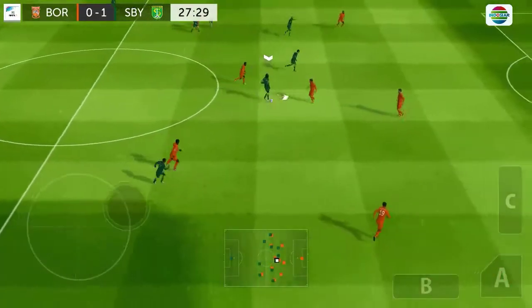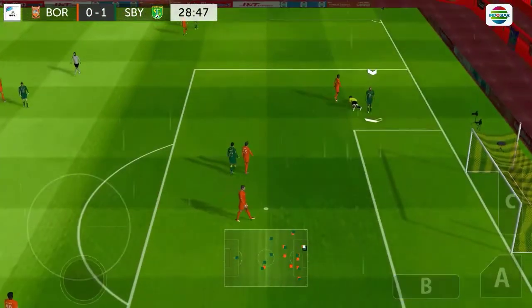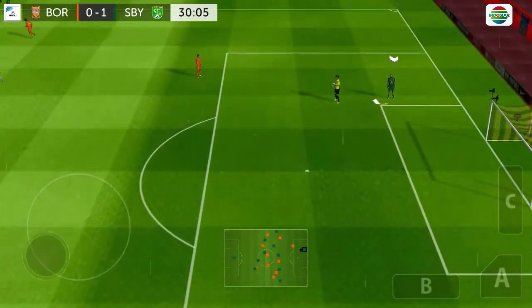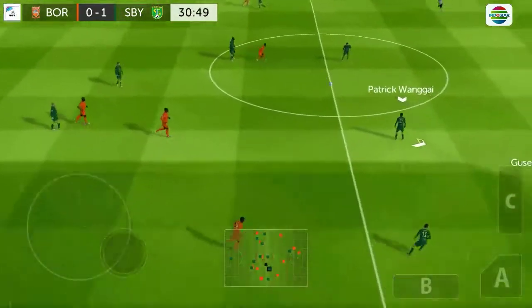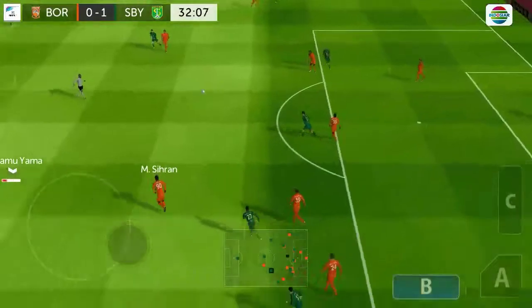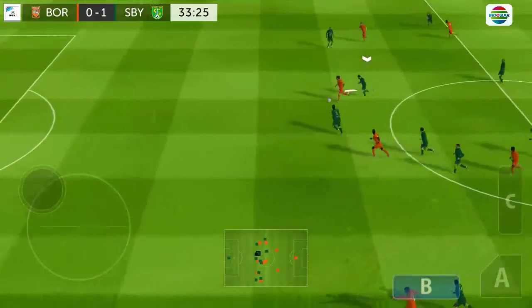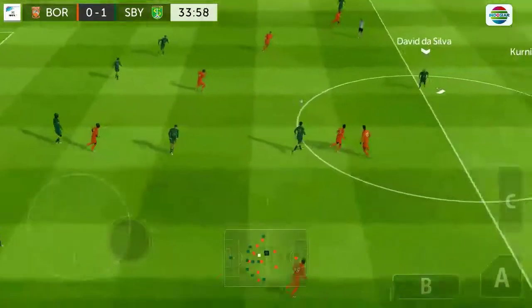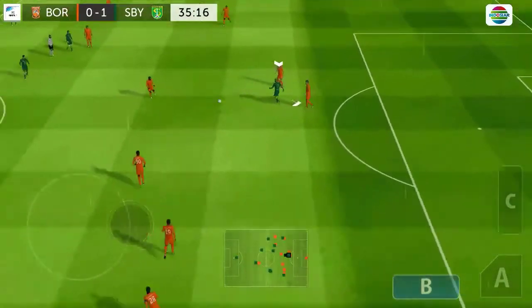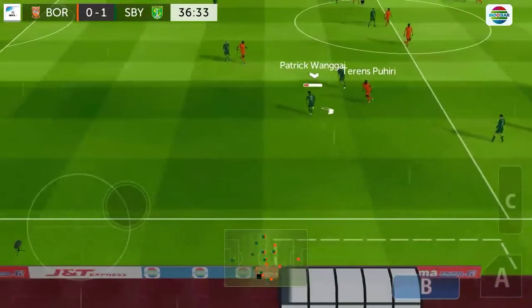He did really well there. Superb challenge. And that will be the goalkeeper's ball. Great tackle. Lovely passing here, and he's back in possession. Good stuff — he reads the game so well.